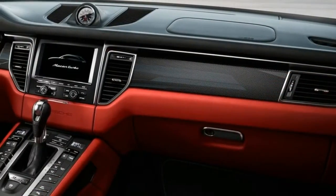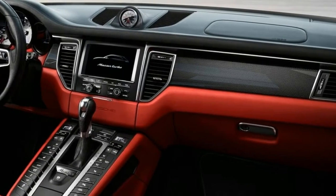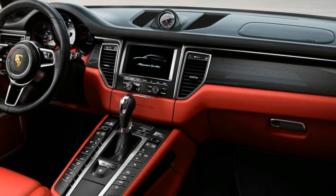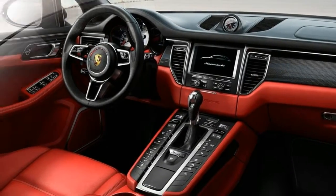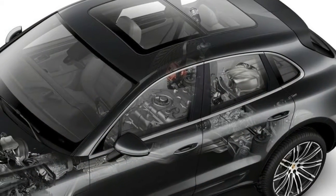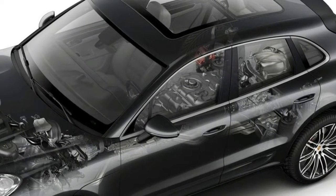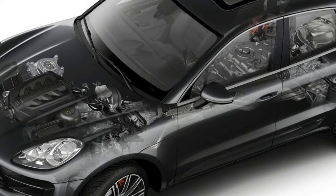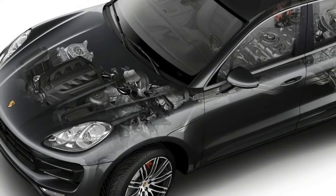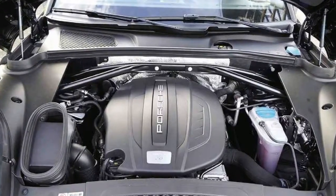Standard features include a seven-inch touchscreen, Bluetooth, a USB port, heated side mirrors, and automatic dual-zone climate control. Three engines are available, all V6 and all turbocharged. One of those is diesel, and the one actually badged Turbo uses twin turbos to serve up more than 400 horsepower.